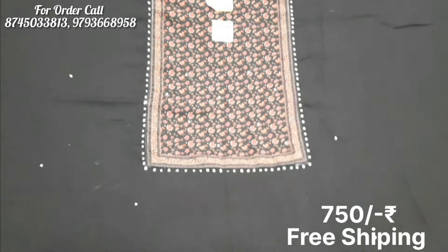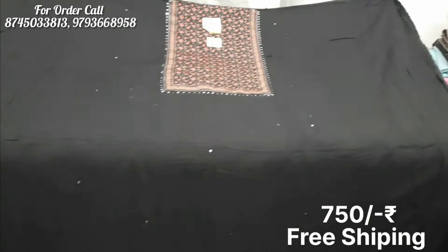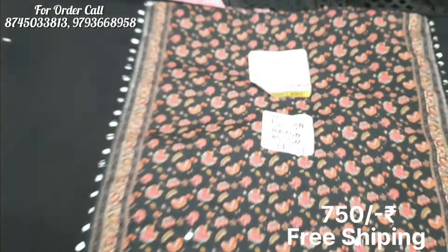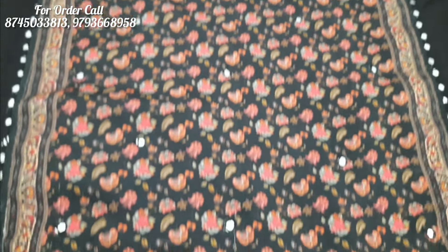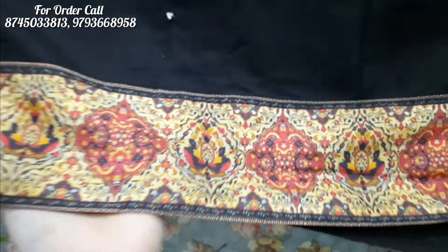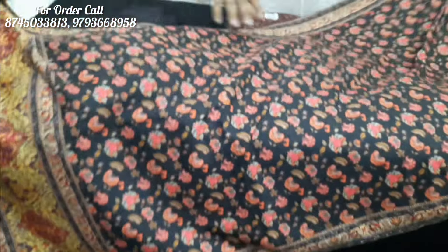The next suit is in black color. You will get a little work and on the neck you will get a flower design. It is patchwork and the bottom will also come in the same black color. On the bottom you will get a border. It is very beautiful and the fabric is 100% cotton.